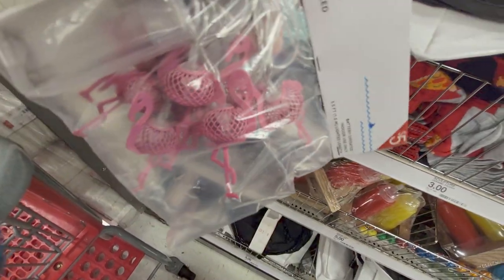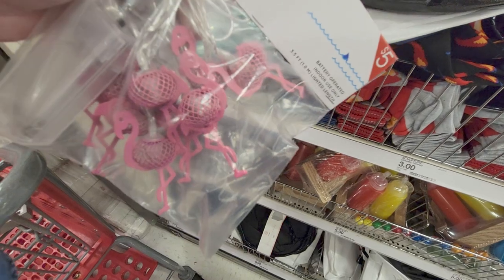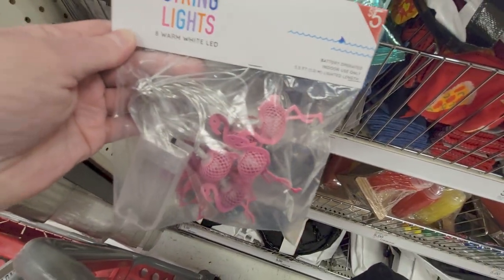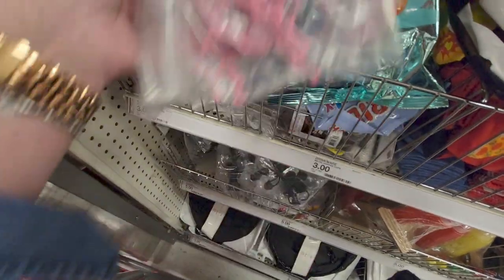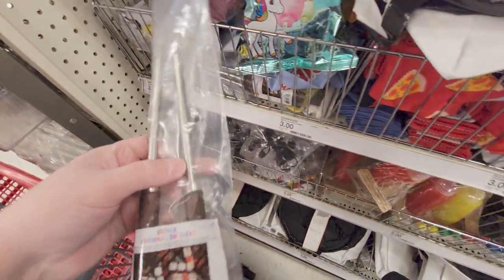Oh, string lights — they're little flamingos! Five dollars. They're a nice pink color. You get eight lights and they are three and a half feet long on a string, battery operated.